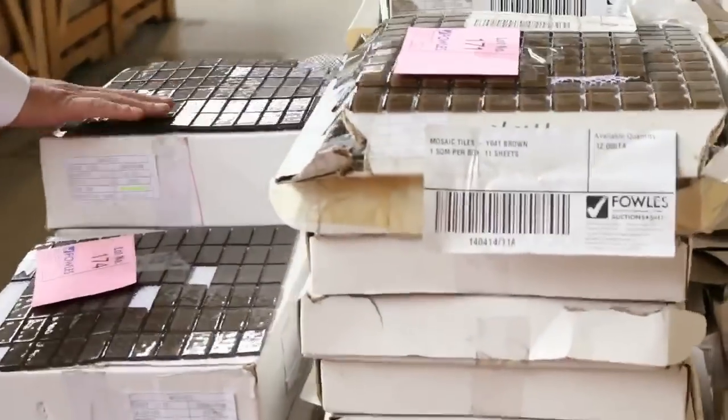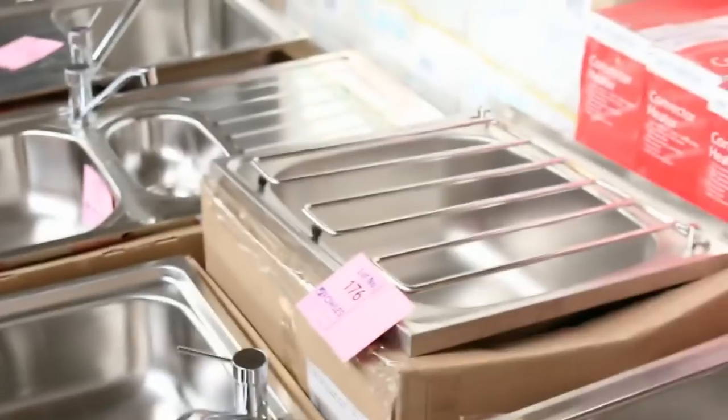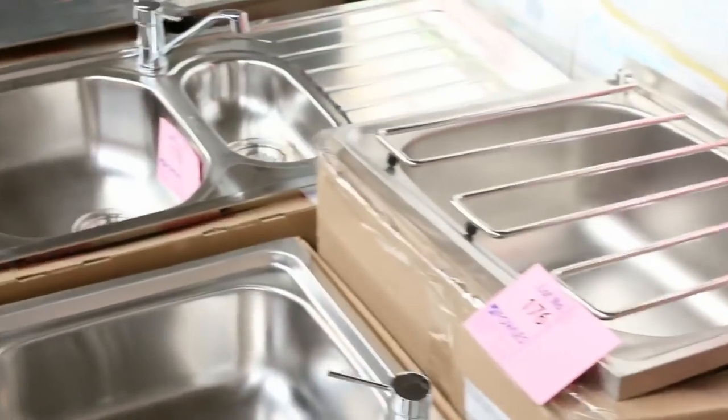Heaps and heaps of tiles — grown-on splash backs and mosaics — starting at $10 a box. I mean, you're paying an absolute fortune for those things elsewhere.